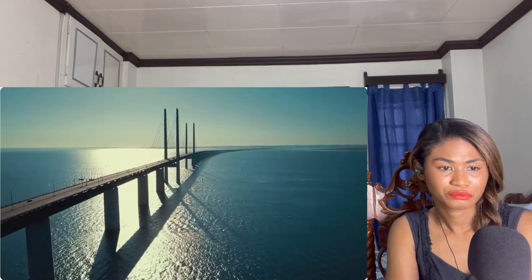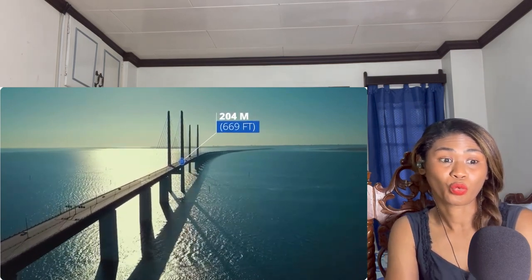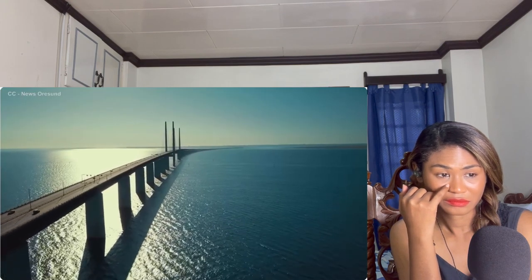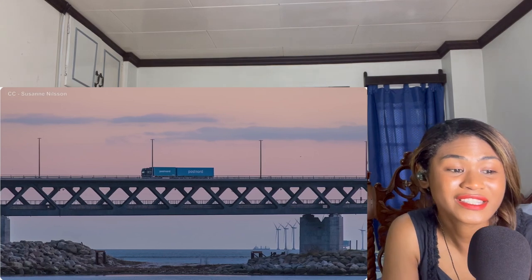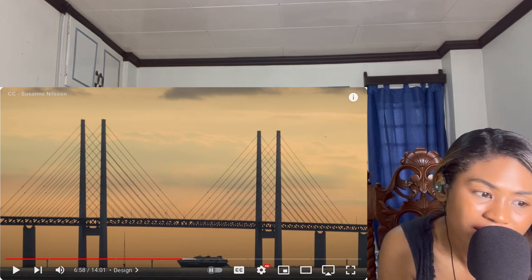A cable-stayed design was chosen, which transfers massive weight through multiple cables back to the main towers. The bridge consists of four main support towers, each 204 meters — 669 feet — high, equivalent to a 60-story building, with 160 separate cables. The towers are completely unconnected from one another so that if a plane were to hit one, the bridge would in theory remain standing. A four-lane road runs along a horizontal girder, with two railway tracks beneath, leaving 57 meters of headroom for shipping.